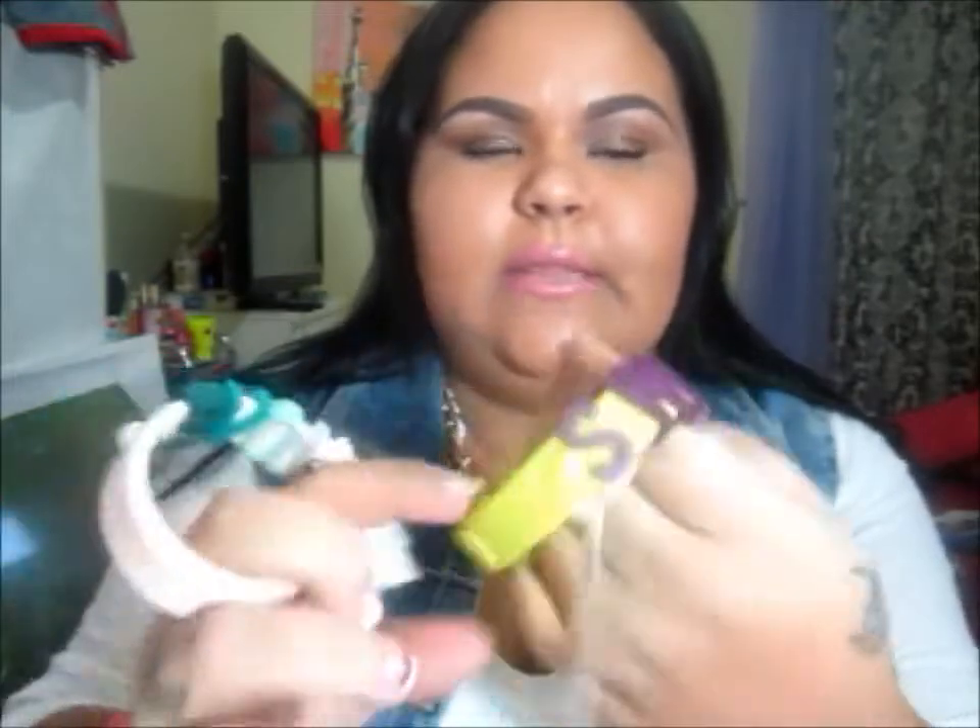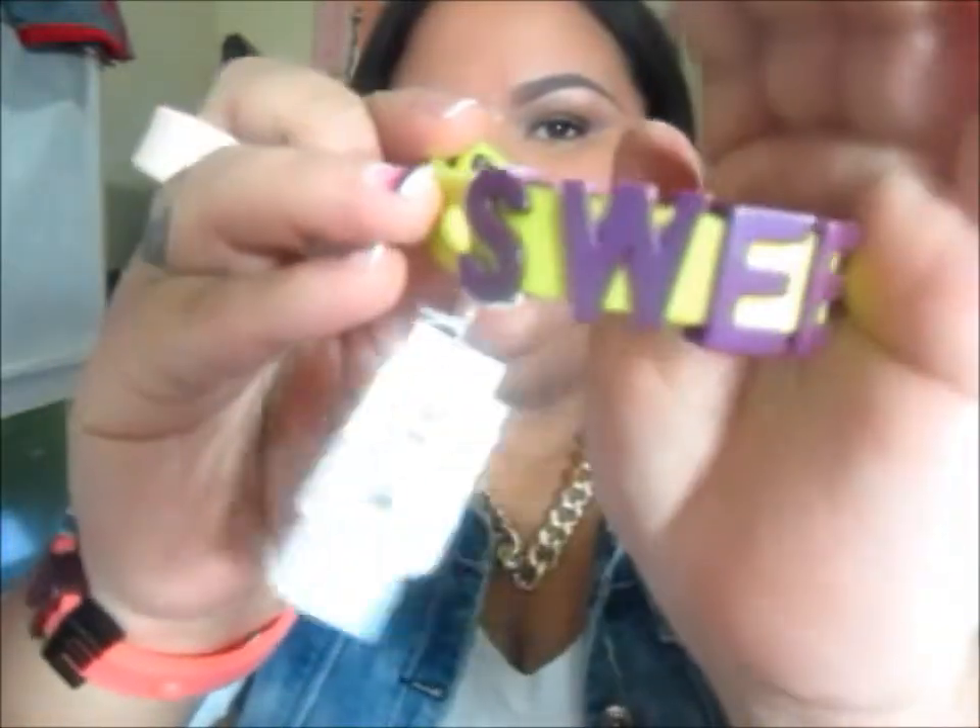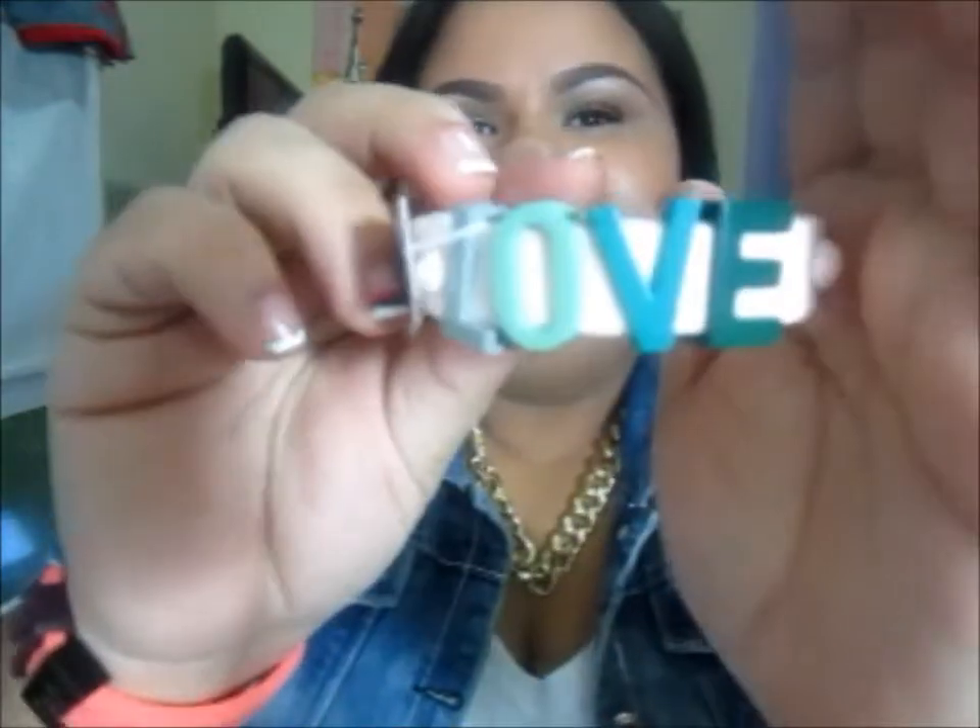The original price for them was $18 retail. I got three — this one says 'Sweet,' this one is 'Love,' and the one I have on right now is 'Adore.' They came up to $5.67.